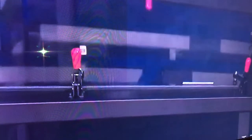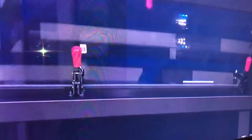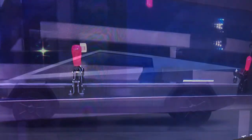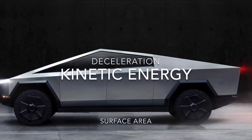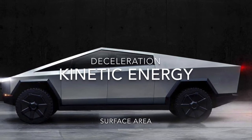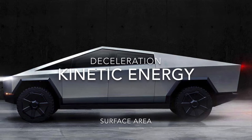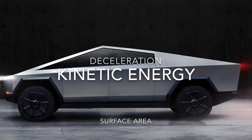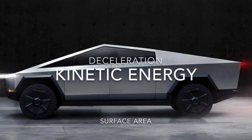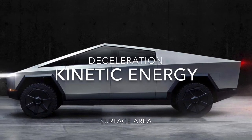Looking at the slow-mo of the Tesla armor glass you can actually see the glass flex as the ball is dropped. Kinetic energy is the force applied to the surface, and this force is transformed into vibration that spreads throughout the entire surface area of the glass or stainless steel structure. This vibration dampening effect would happen across all surfaces of the vehicle, making it very quiet to drive.